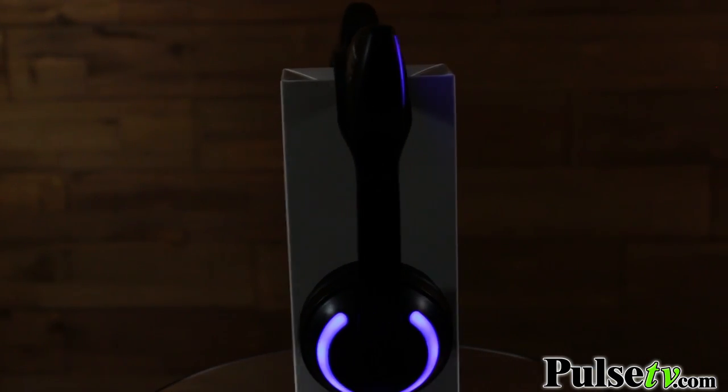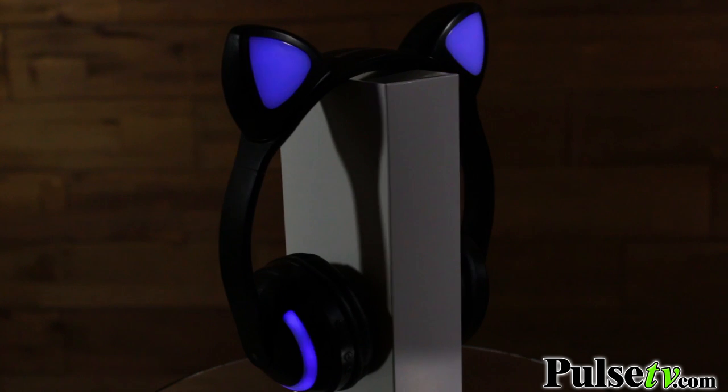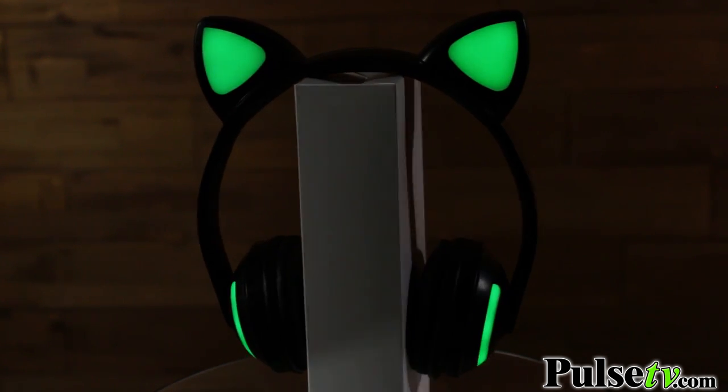You've probably seen these around — they're super popular nowadays, and Brookstone even came out with a pair of these that were over $100, so this is a much more affordable option. Plus, they sound terrific and they look awesome.